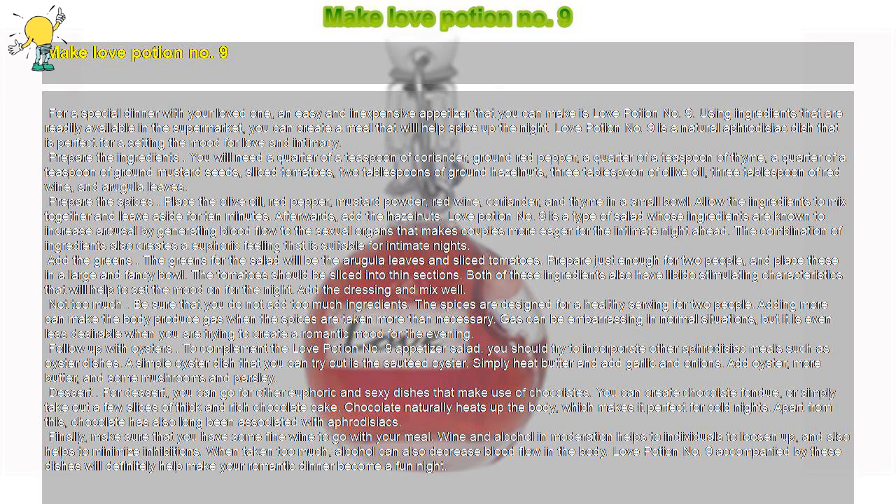Add the greens. The greens for the salad will be the arugula leaves and sliced tomatoes. Prepare just enough for two people and place these in a large and fancy bowl. The tomatoes should be sliced into thin sections. Both of these ingredients also have libido-stimulating characteristics that will help to set the mood for the night.